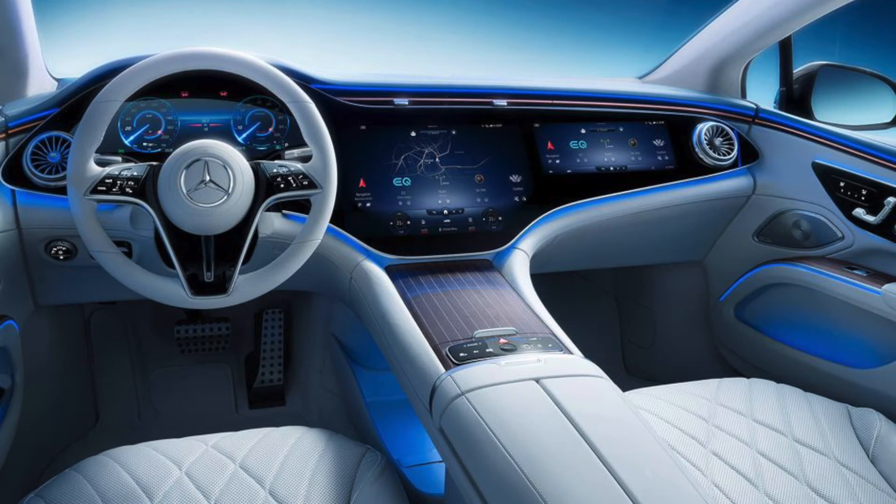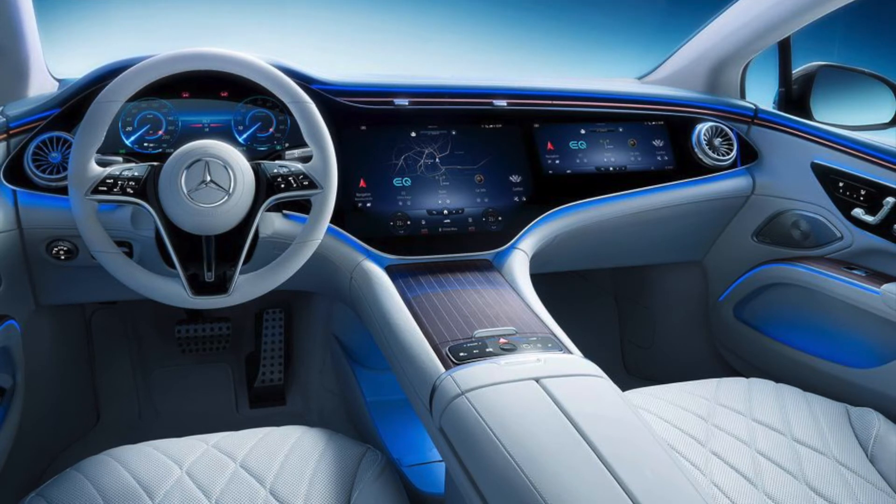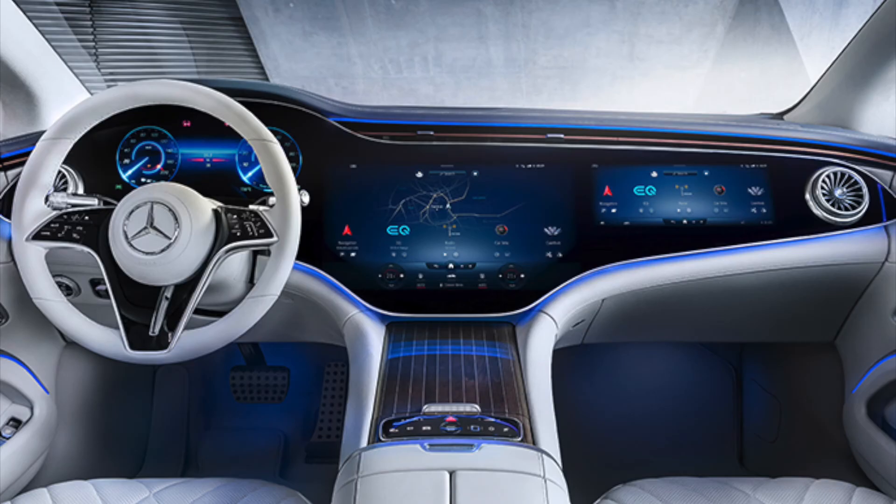It's basically all-in-one but visually separated. It includes a 12.3-inch instrument cluster, a 7.7-inch central OLED touchscreen display, and a 12.3-inch passenger display. It has eight CPU cores, 24 GB RAM, and 46.4 GB per second RAM memory bandwidth — the largest display ever in a Mercedes-Benz production vehicle.